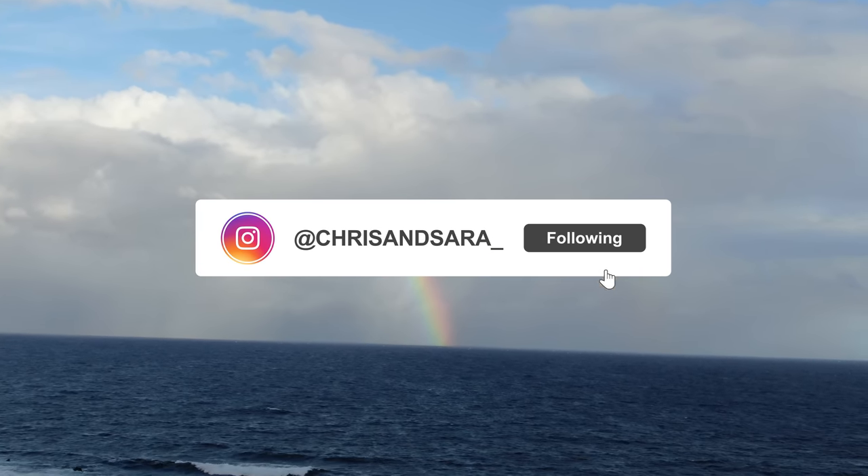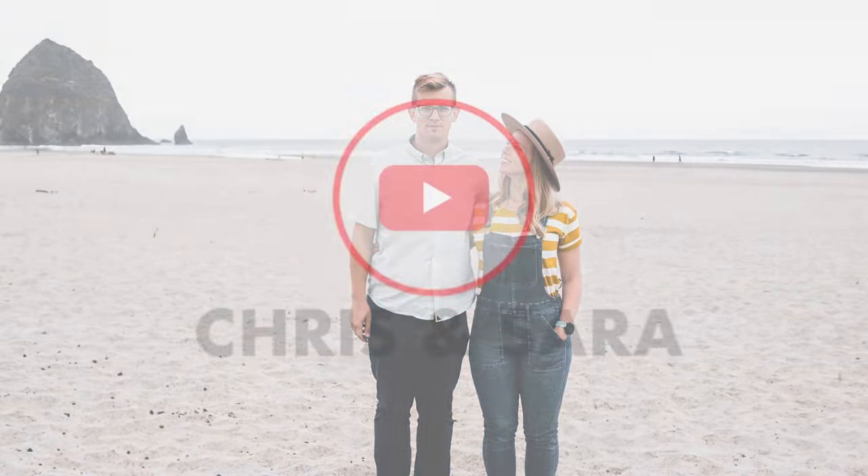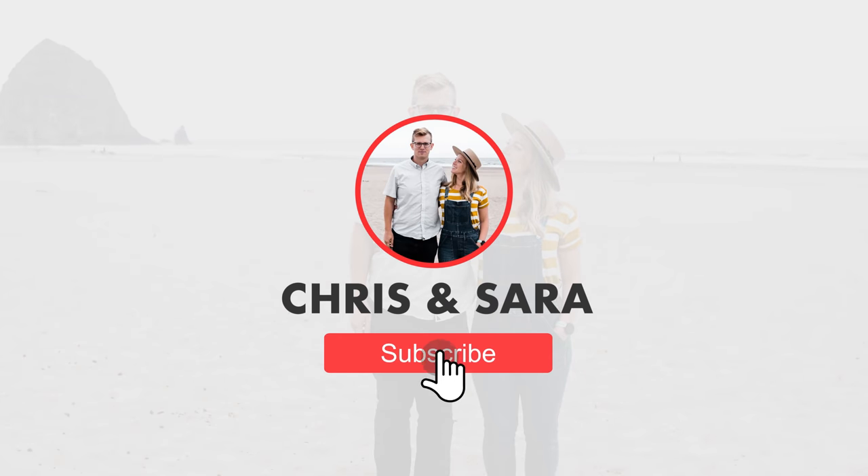Be sure to follow along on Instagram and like and subscribe here — it really helps creators like us.